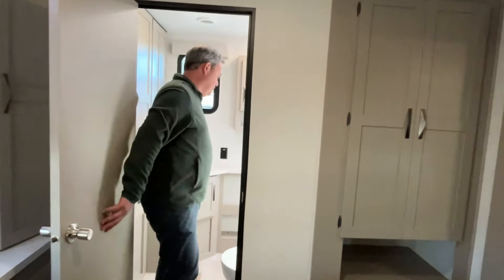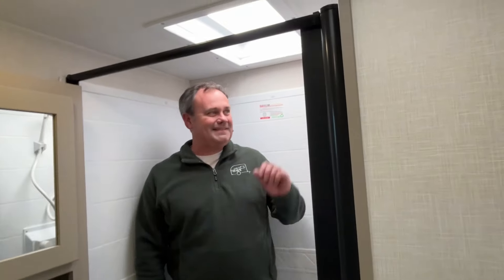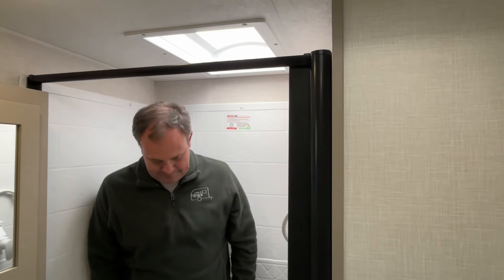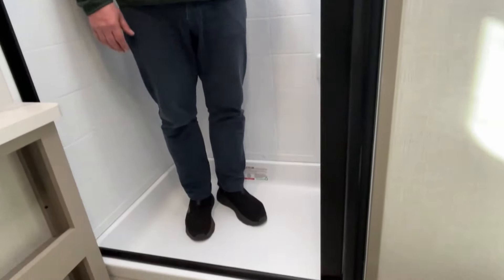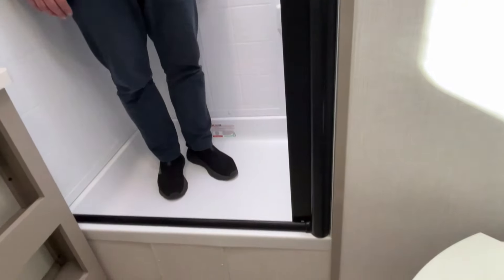All right Dennis, here we go — this is for you for sure. This is the rear bath. Jeremy is six feet tall — no problem at all in here. There are skylights, and it's a good-sized space. Not a very big step up, and you do have a retractable door in here.